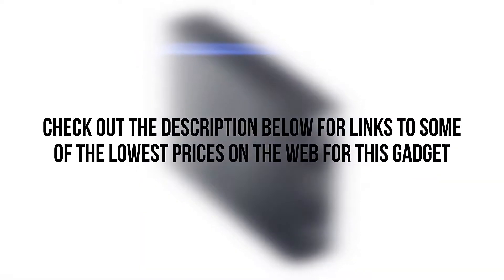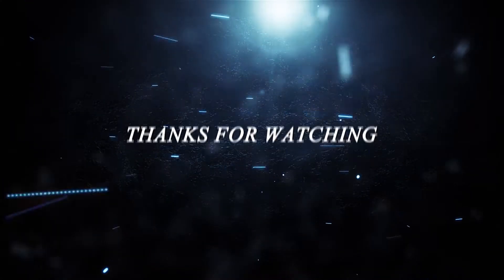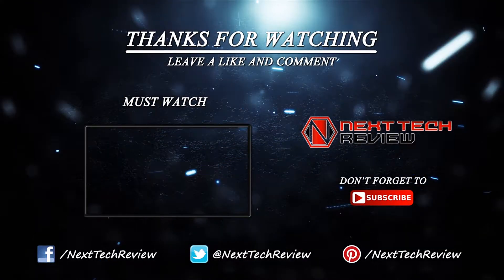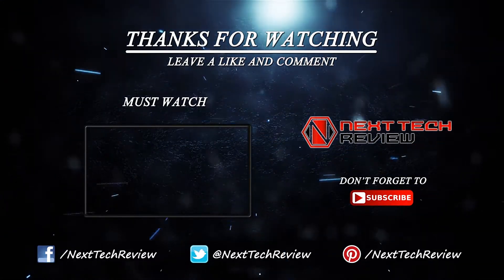Check out the description below for links to some of the lowest prices on the web for this gadget. Looking for something else? Take a look at our other gadget reviews here on Next Tech Review. Don't forget to subscribe and hit that like button.